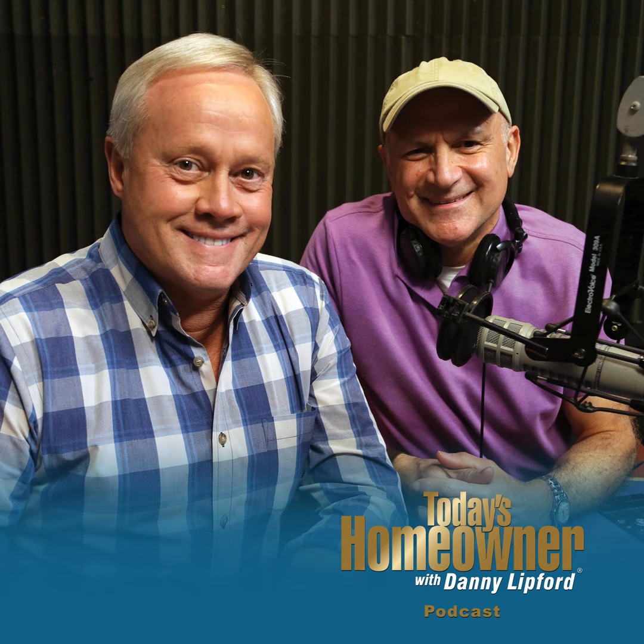Doing it yourself doesn't have to mean all by yourself. With The Home Depot as your partner, doing has never been easier. You can pick up skills online in a virtual workshop, pick up what you need fast from easy in-store pickup lockers, or even have it delivered same day. And if you don't have time to tackle a project, their home services can do it for you. This is doing like never before — this is The Home Depot, how doers get more done.